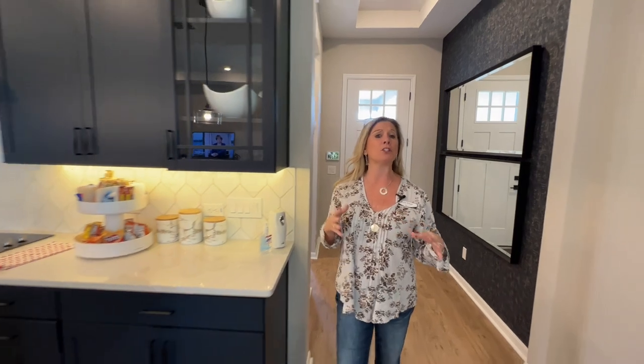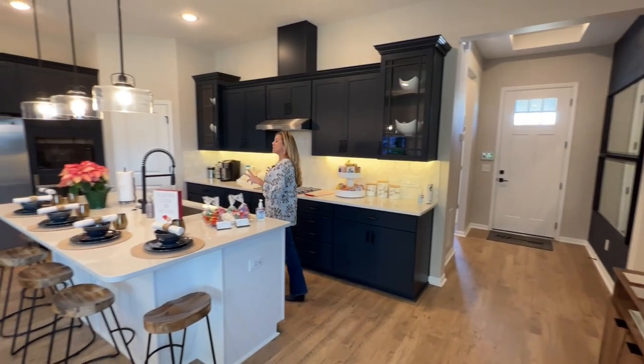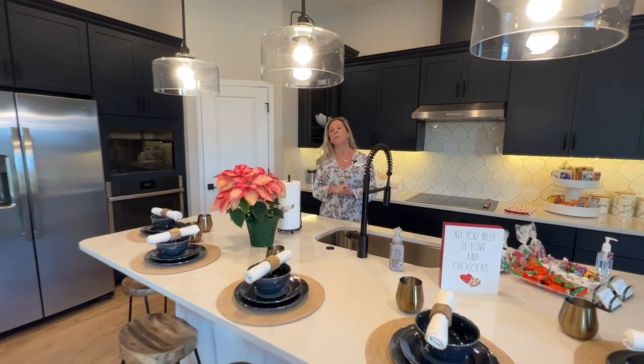The other thing to note is that this is their sales office, so the configuration is going to be slightly different as we pass through those doors back there. But right here is going to give you a great idea of the kitchen space, the amount of cabinet and counter space, and this open area.